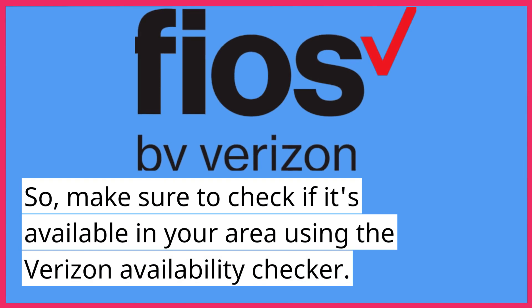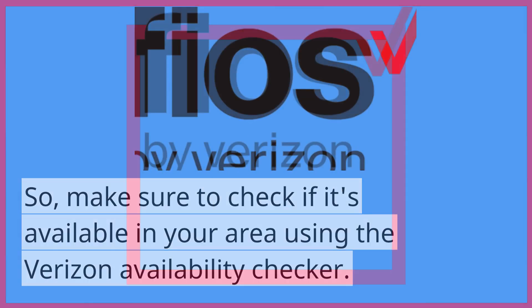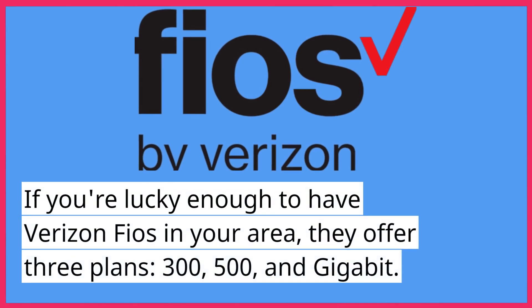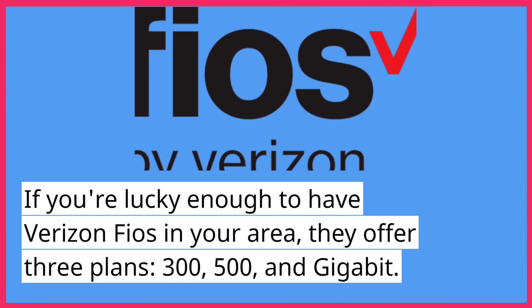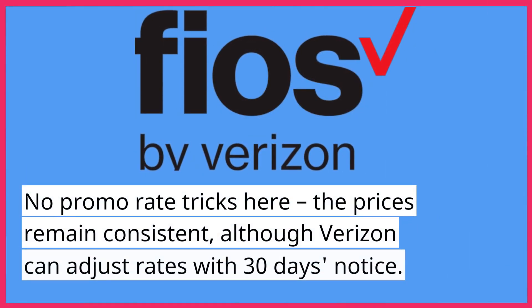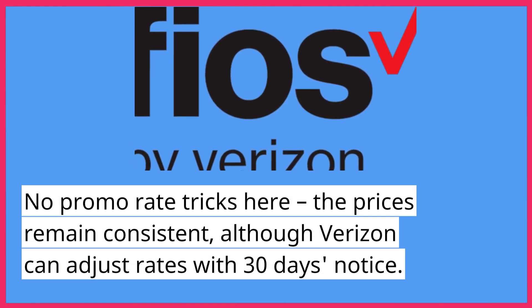Make sure to check if it's available in your area using the Verizon Availability Checker. If you're lucky enough to have Verizon FiOS in your area, they offer three plans: 300, 500, and Gigabit. No promo rate tricks here — the prices remain consistent, although Verizon can adjust rates with 30 days' notice.